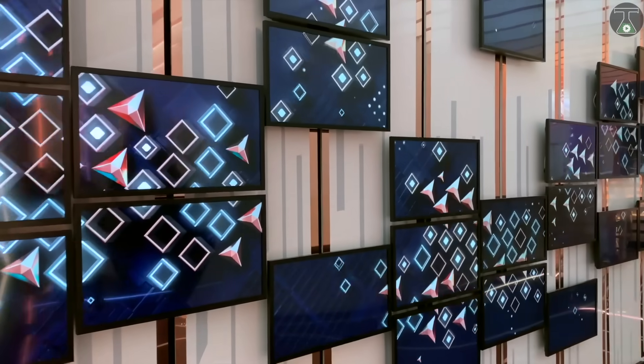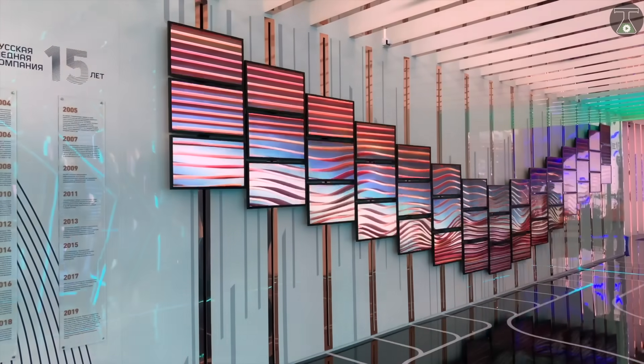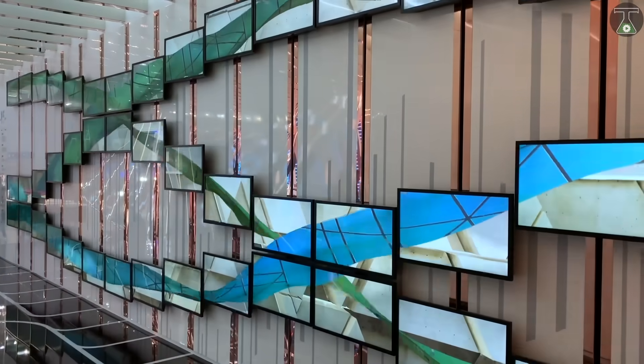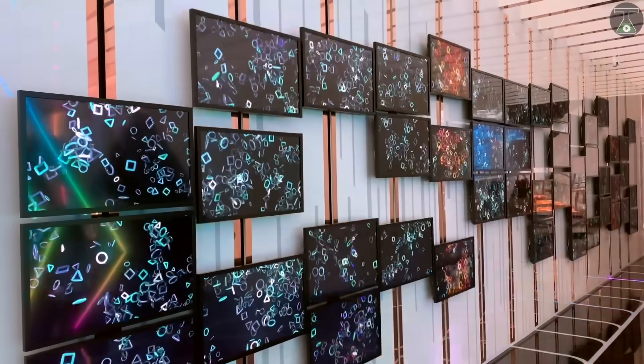Moreover, this new and interesting facade was also created by Italian designers Leva, who have designed 45 monitors which are constantly in motion, that create impressive choreographies to delight people.